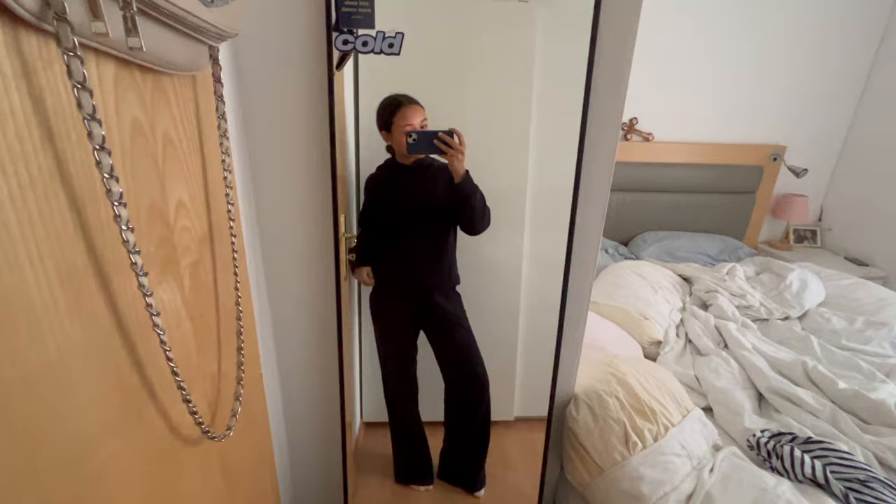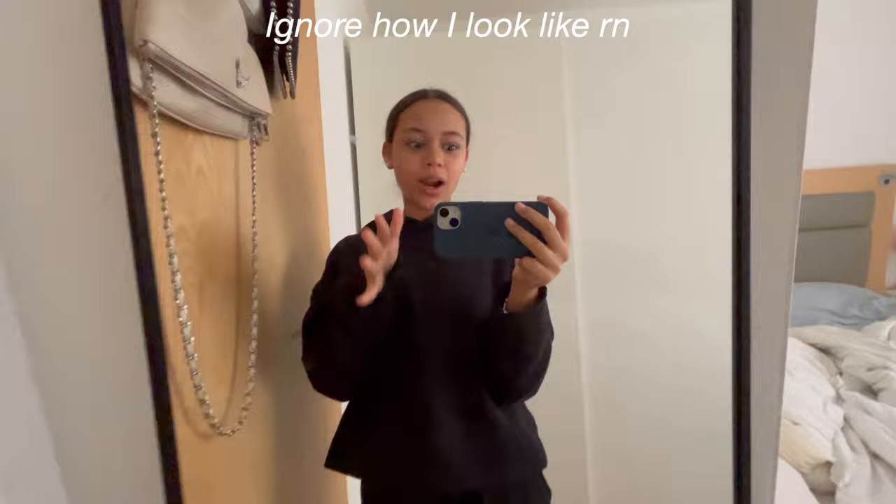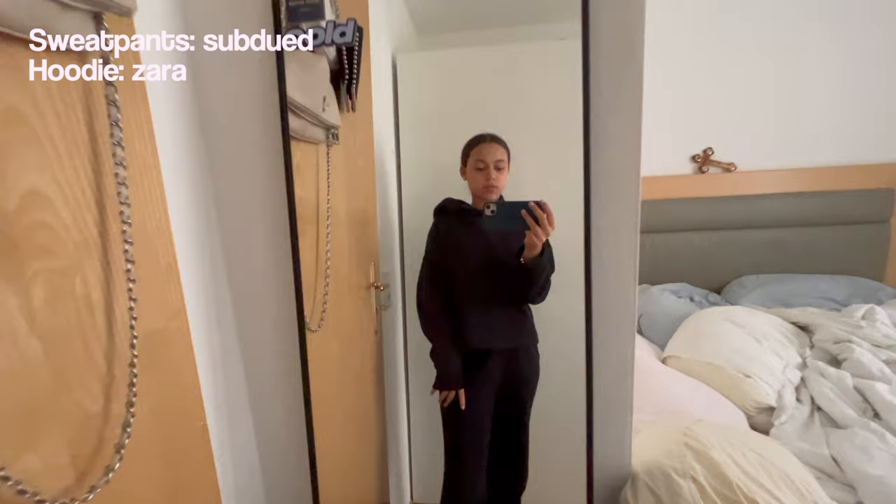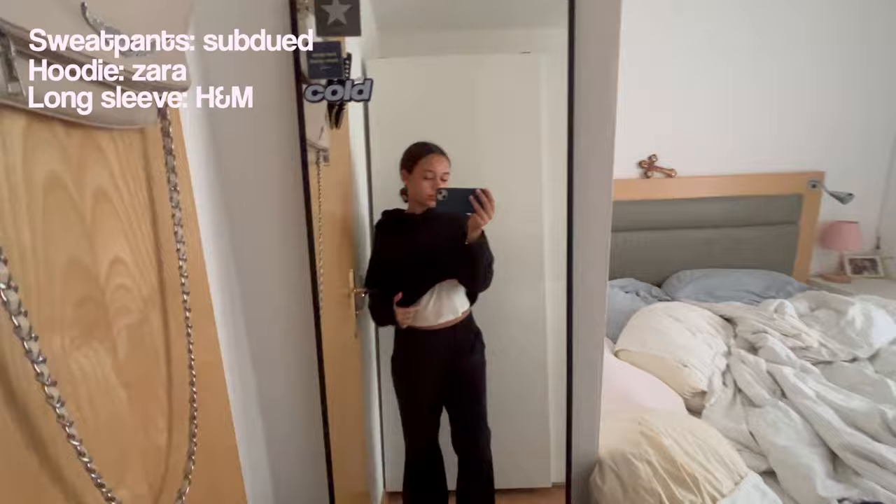This is my outfit for today. I just came back from school so we're going to ignore how it looks right now. I have these sweatpants from Subdude — I love these so much, I have them in navy blue as well. Then this hoodie from Zara, just a basic black hoodie. And then I'm wearing this Brandy Melville long sleeve dupe from H&M.